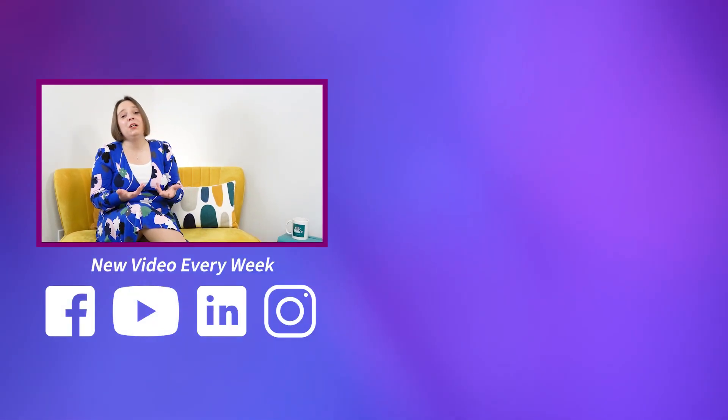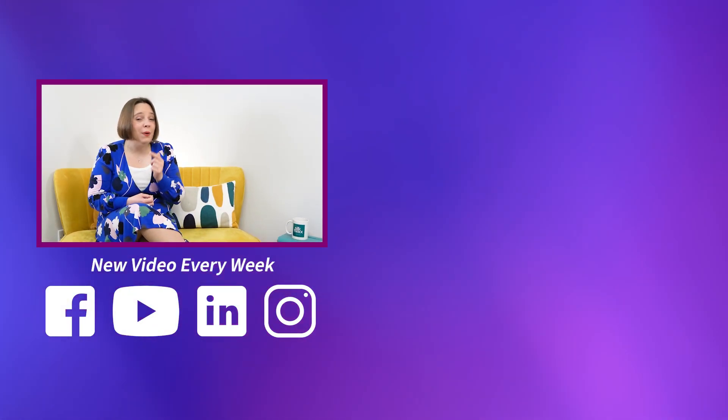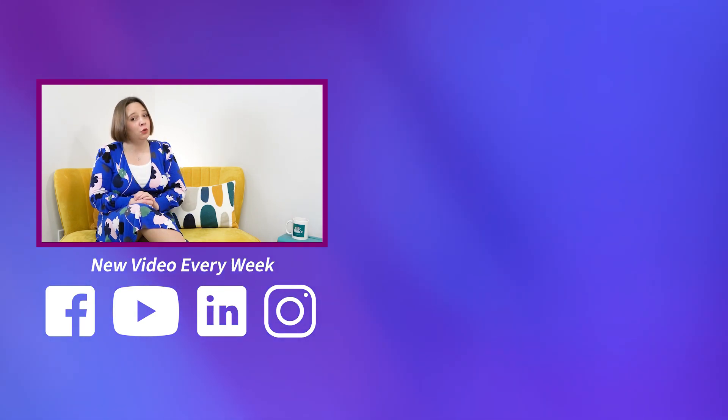See our other videos on probationary periods to find out more, and don't forget to subscribe and hit the notification bell so you're not missing a single video.